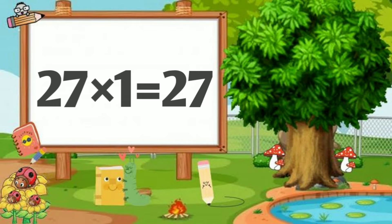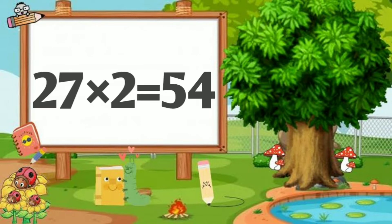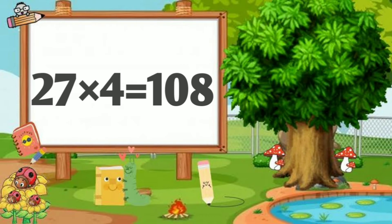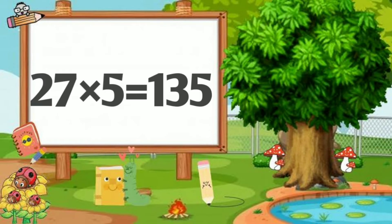27 ones are 27, 27 twos are 54, 27 threes are 81, 27 fours are 108, 27 fives are 135.